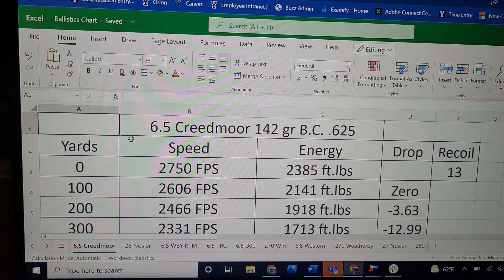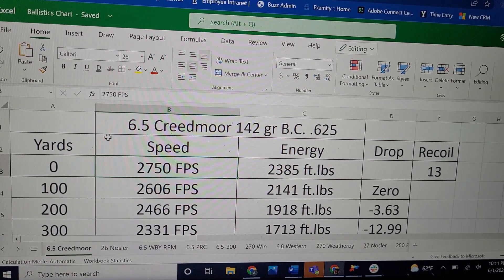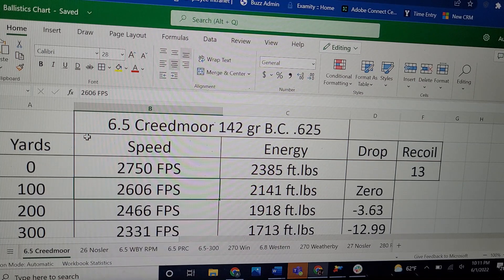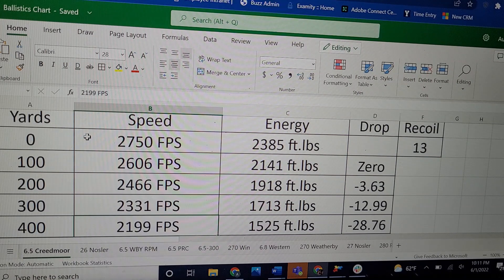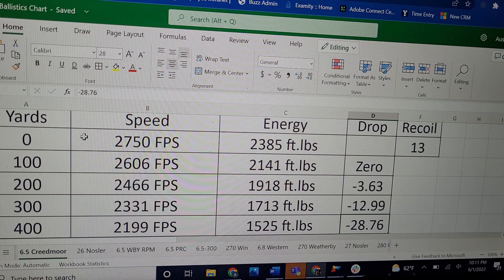With the 6.5 Creedmoor being basically the standard for all 6.5 cartridges, I know this can be an apples and oranges comparison, but I'm going to do it anyway. Using the 142 grain AccuBond Long Range with a BC of 0.625 and hand loading, you could probably get 2,750 fps and energy of almost 2,400 foot-pounds. What makes the 6.5 Creedmoor so popular is the recoil and how well it retains energy downrange with these high-BC bullets. Taking it out to 400 yards before hitting 1,500 foot-pounds, it's going basically 2,200 fps and a little over 1,500 foot-pounds. At 400 yards zeroed at 100, the 6.5 Creedmoor drops 28.76 inches.